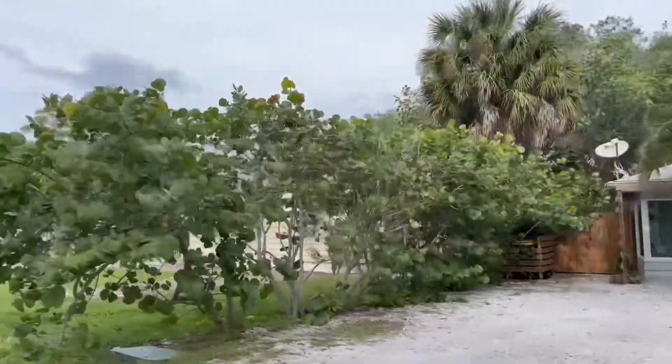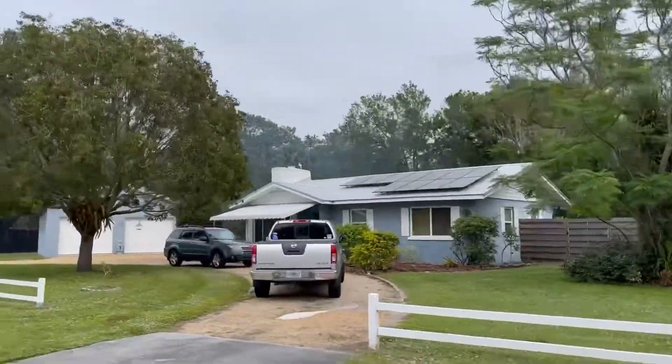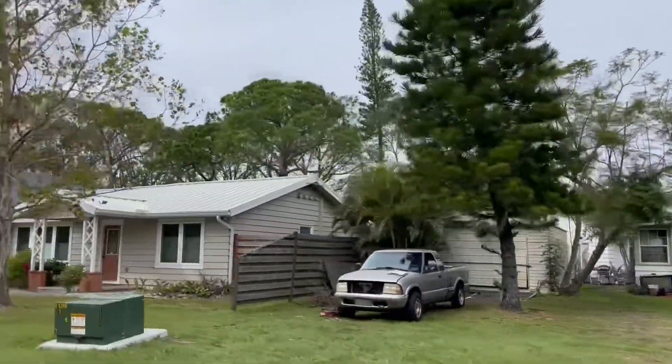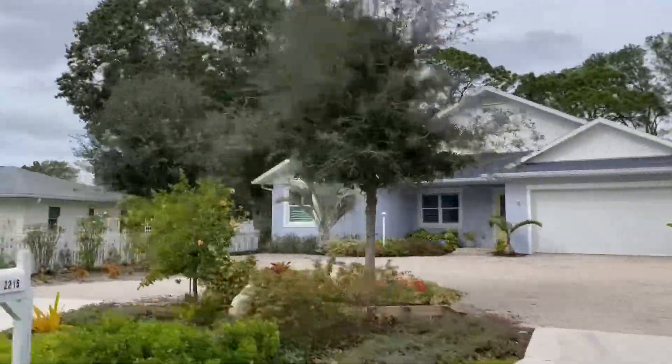Alta Vista is comprised of a myriad of homes — everything from 1920s wooden bungalows to ranch houses from the middle part of last century to brand new modern style homes and townhomes. Homes in Alta Vista range from the upper $100 thousands to over $2 million.